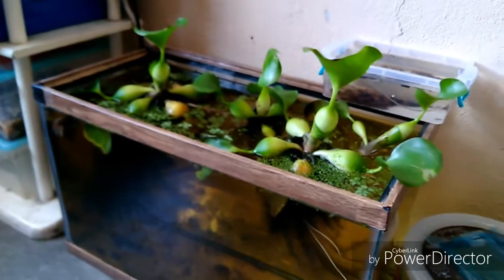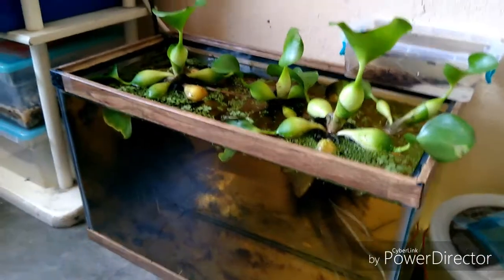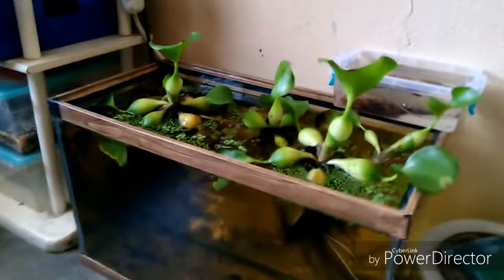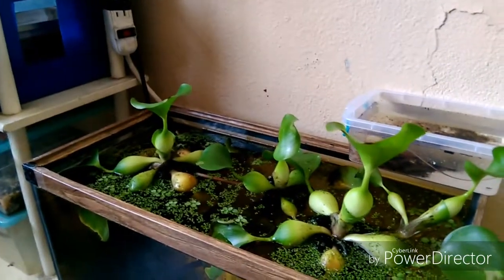Tiene que estar por aquí. Pues, fueron las dos adquisiciones que hice que llegaron bien. Espero que puedan estar llegando próximamente los demás. Les anticipo que son: un Crowntail o CT, Black Orchid, un HM Pakar Red Dragon, y dos hembras Dumbo.